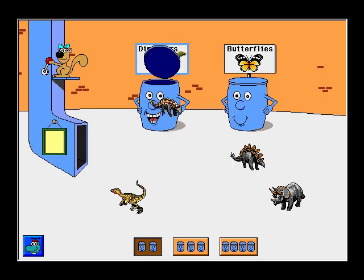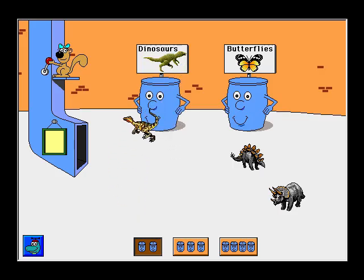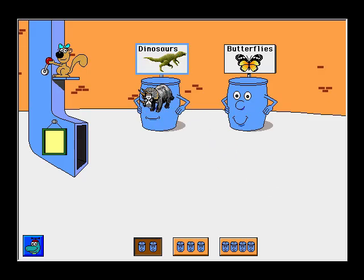Ankylosaurus. Great! Velociraptor. Excellent! Stegosaurus. Way to go! Triceratops. Thank you! You finished sorting.